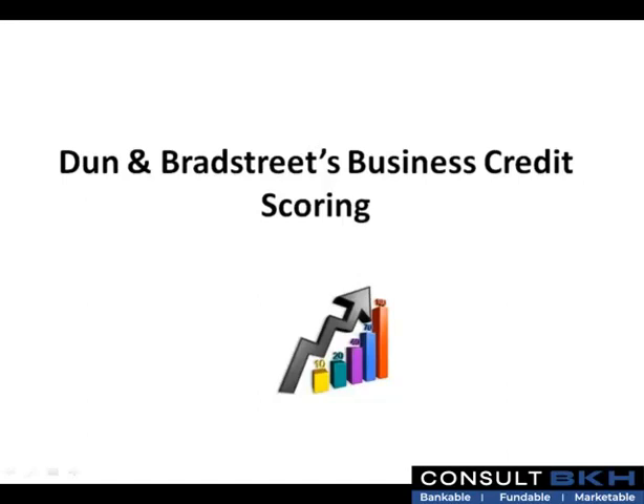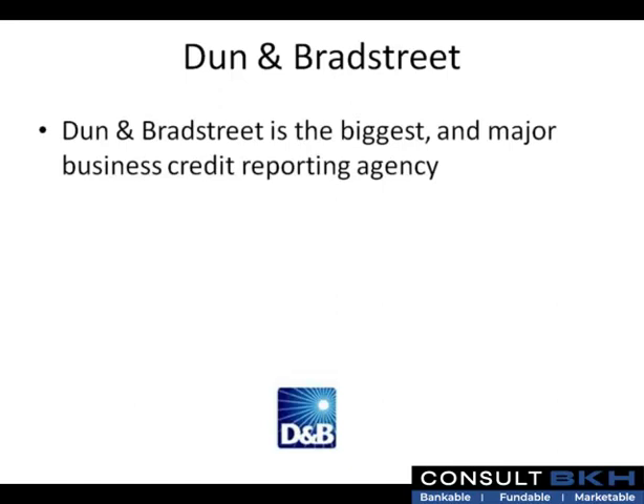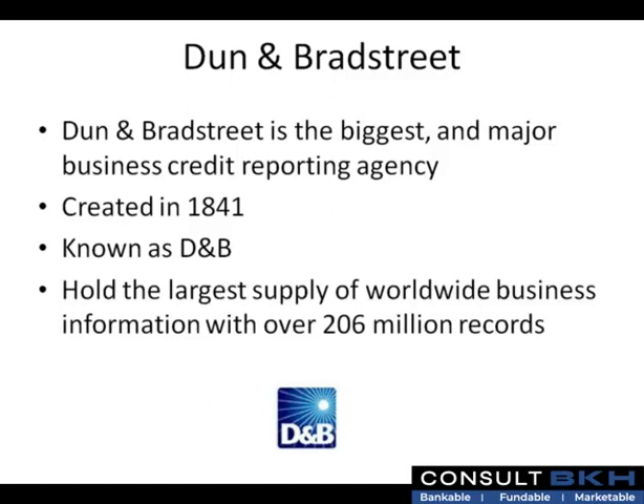Let's talk about Dun & Bradstreet's business credit scoring. Dun & Bradstreet is the biggest and major business credit reporting agency. They were formed back in 1841, and today they are most commonly known as D&B. D&B currently holds the largest supply of worldwide business information with over 206 million records.